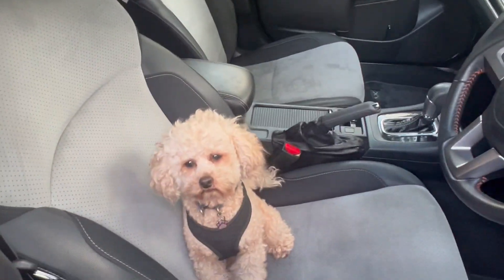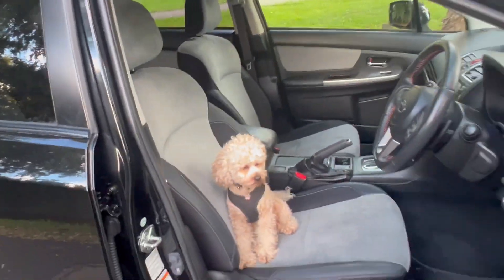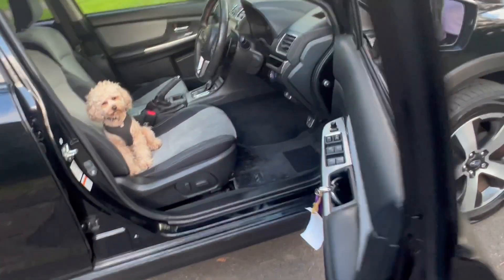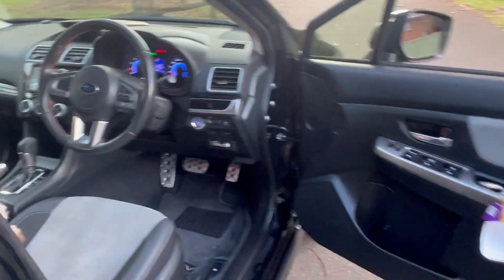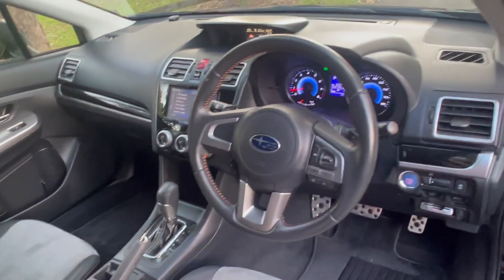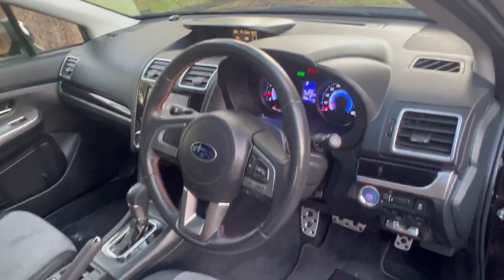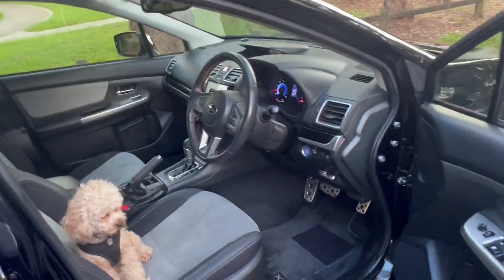This is Fluffy the sales manager — he's earning his keep today helping with the videos and photos, waiting patiently for daddy. This is a pleasurable car; it's like a little sporty hatch to me, but it's slightly bigger than a hatch. I think it's either a large hatch or a very small SUV.